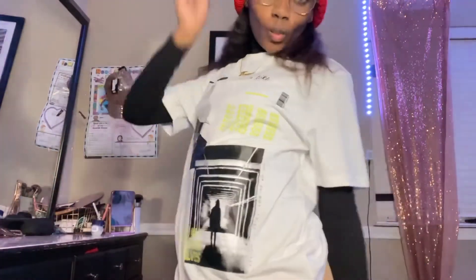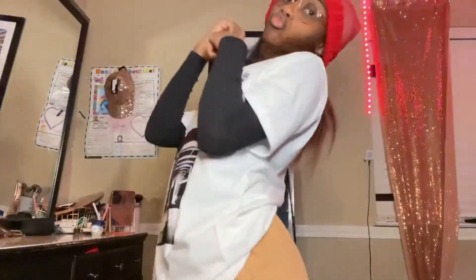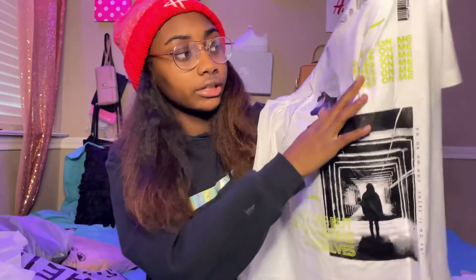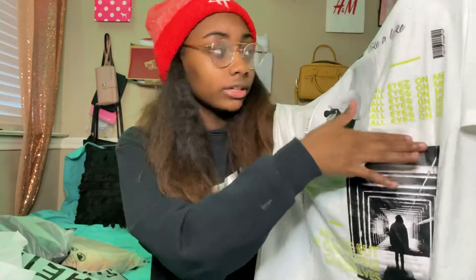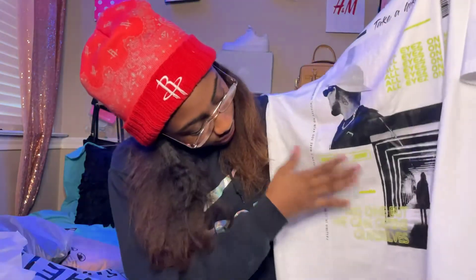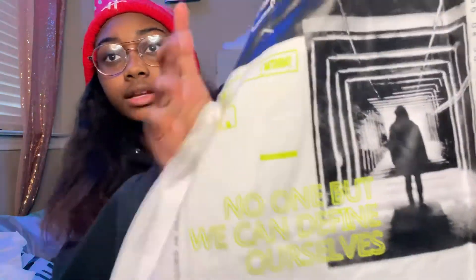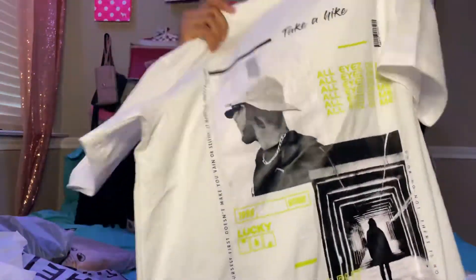This shirt has a picture of some man and somebody walking, with neon lettering and white lettering down here. It's a really cute shirt — it's actually a men's shirt but I don't care.